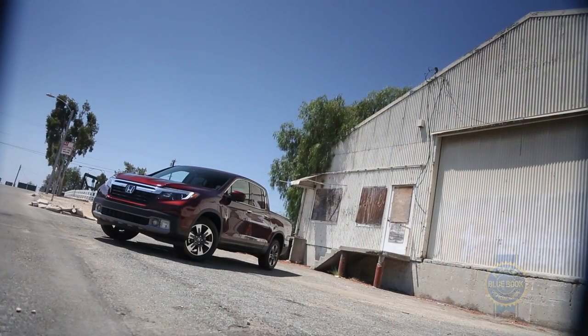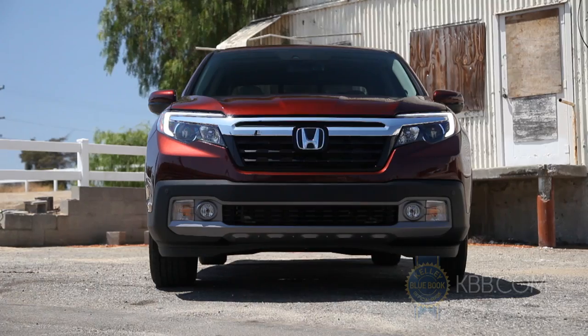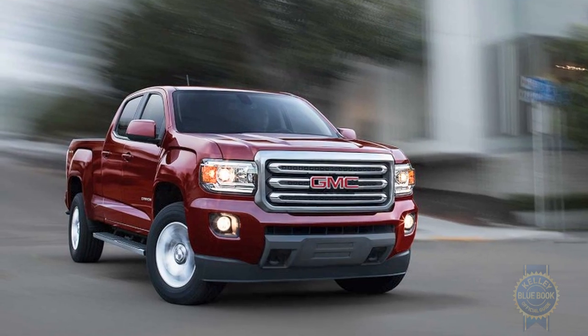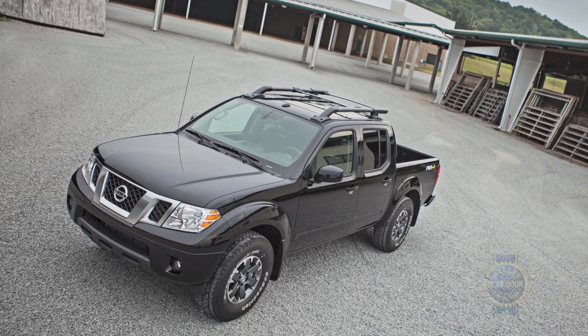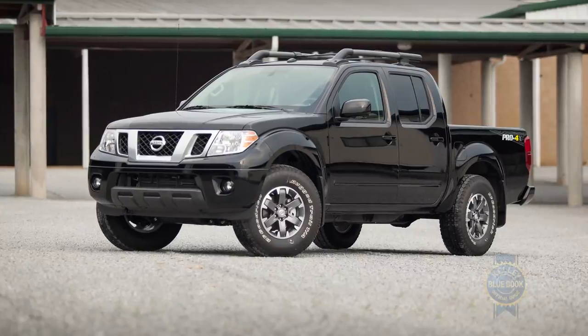Starting at slightly more than $30,000, the Ridgeline is priced competitively versus comparable V6 crew cab versions of the Toyota Tacoma, Chevy Colorado, and GMC Canyon. If you don't mind a notable drop in sophistication and fuel economy, the Nissan Frontier can be had with a V6 and four doors for less than $26,000.